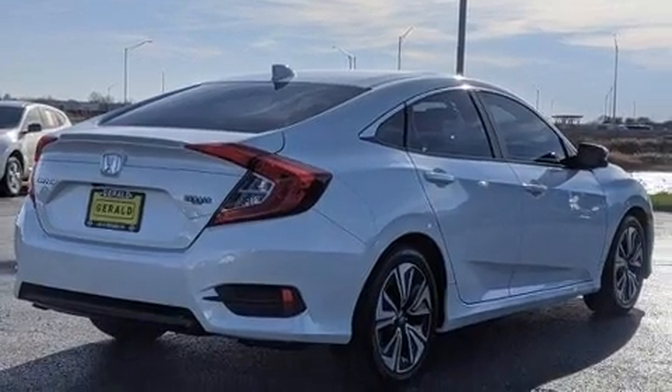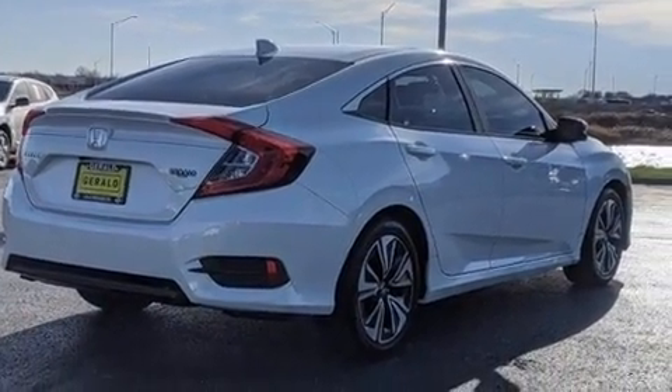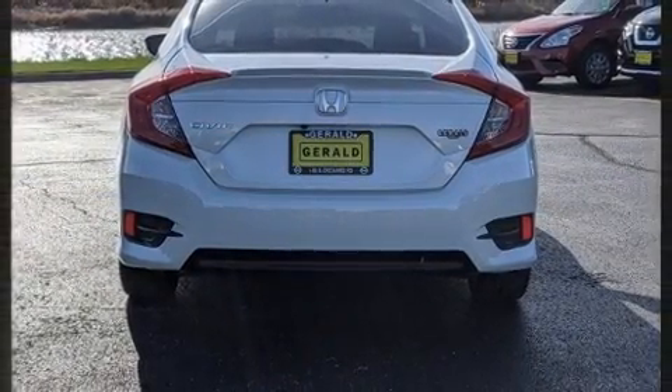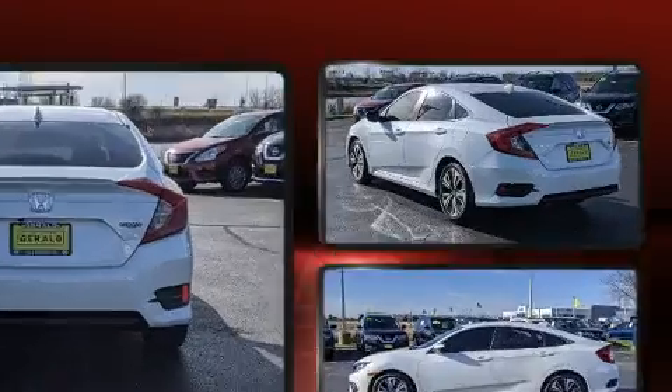This model accommodates five passengers comfortably and provides features such as a tachometer, speed-sensitive wipers, heated door mirrors, and cruise control.